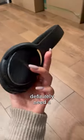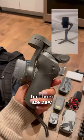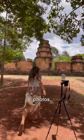These janky Bose headphones, but I definitely need a new one. DJI Osmo Mobile 3 for my iPhone videos, but there are new upgraded ones. Three other tripods: one for iPhone BTS, one for photos, and one for vlogging.